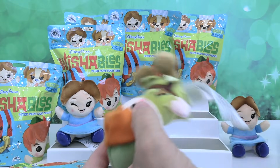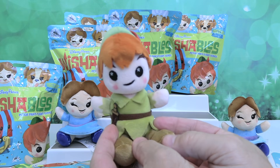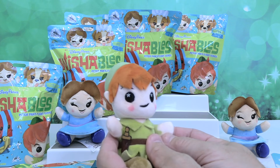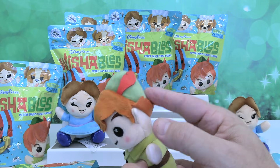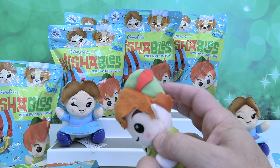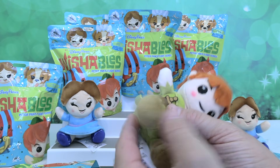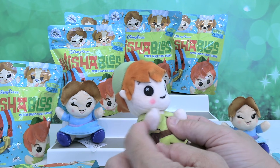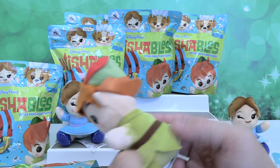I do not have a Wendy. I have Peter Pan. Peter Pan is awesome in this collection. I like the reddish or orangish hair. He has his little cap on with a little feather. He has the green tunic and the green leggings with the boots. He has a little dagger, which is almost like a sword for him. Could be the boy who refuses to grow up.